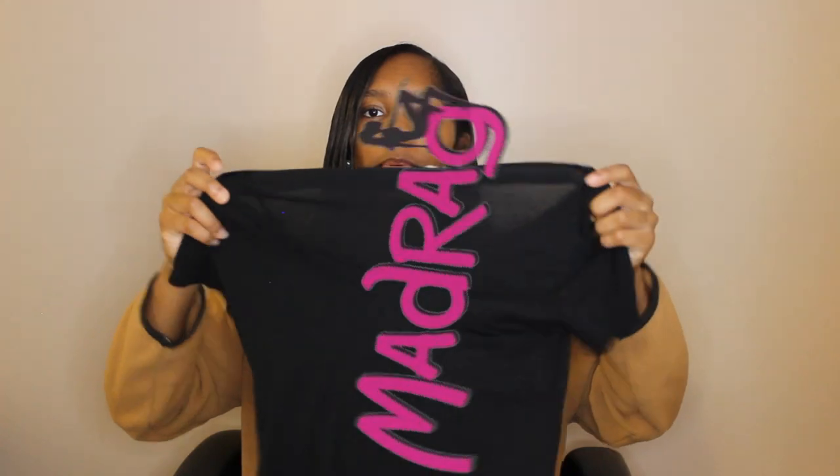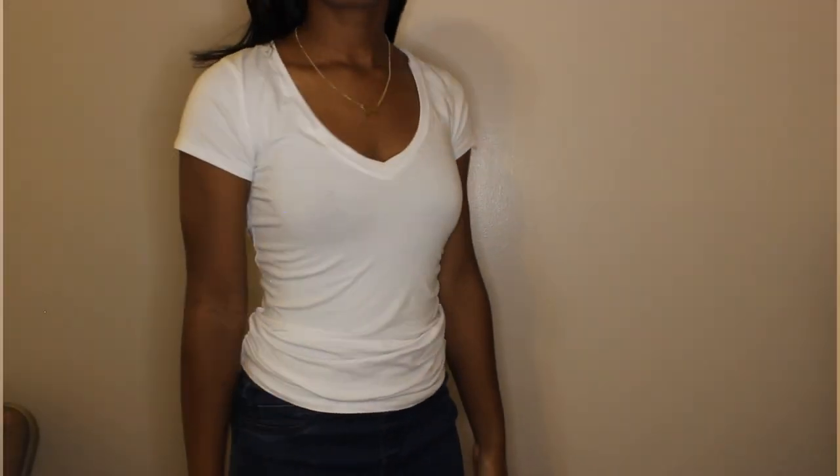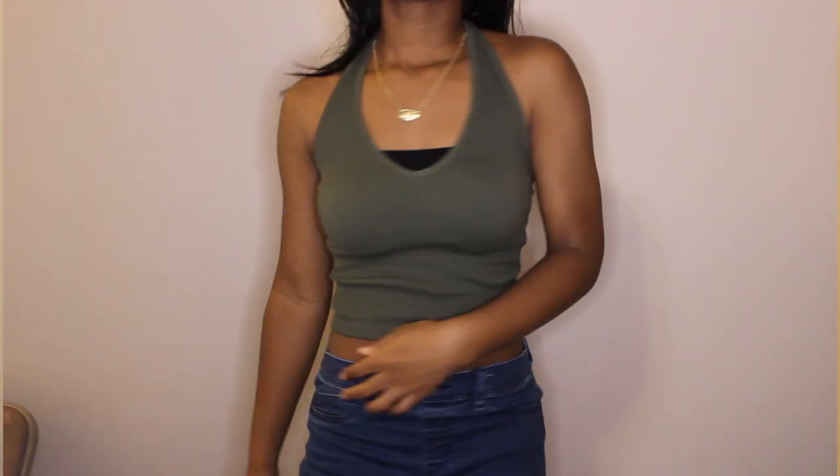Starting with Mad Rag — I got a couple of plain t-shirts because I don't have any plain shirts; all my shirts have some type of lettering on them. So I got a black shirt, a brown shirt, and a white shirt, all in a medium because I didn't want a tight-fitting shirt. Basic shirts are still a necessity! Next I got this halter crop top in olive green, and it was only $5.99 in a size small.